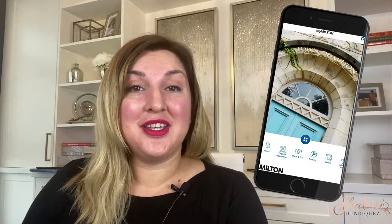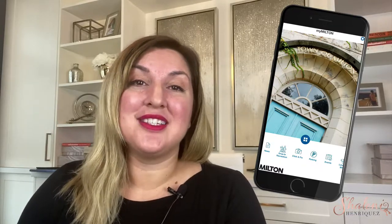If you haven't downloaded the MyMilton app yet, definitely take a look at it. I think it's got a lot of really useful information and it helps us all stay connected with what's happening in town. Thank you so much for watching — I hope you enjoyed this video. If you haven't yet, please consider subscribing to my channel or giving me a follow. I come out with weekly videos all about Milton.